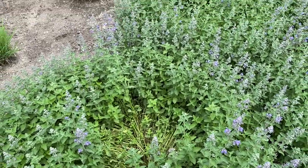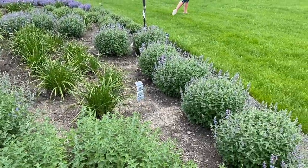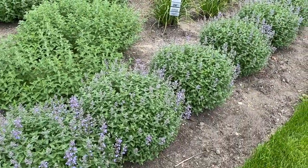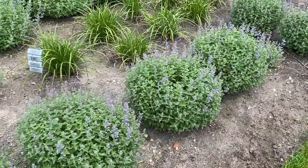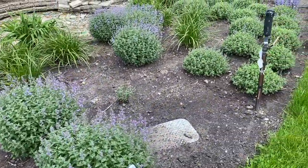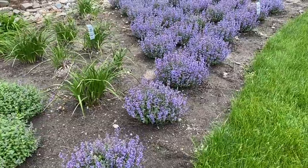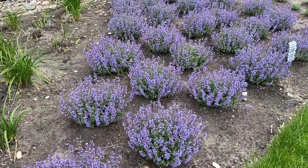That cracking is something you're not going to see with the Proven Winners Cat's Pajamas or Cat's Meow — they're going to keep their habit really nicely. You can see on these plants how they all have a really nice ball shape; they don't have that crack going on in the center, so they're keeping their shape really nicely. Moving back to the Cat's Pajamas — these are so compact, there's just no cracking open on these plants; they're keeping their nice mounding shape perfectly.